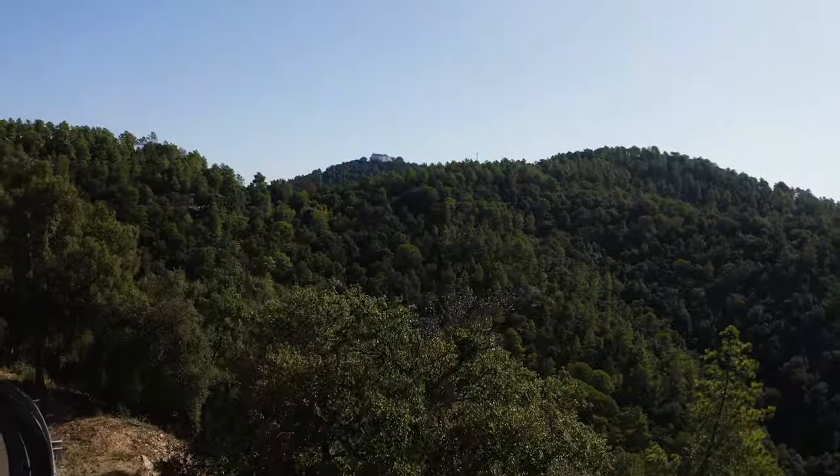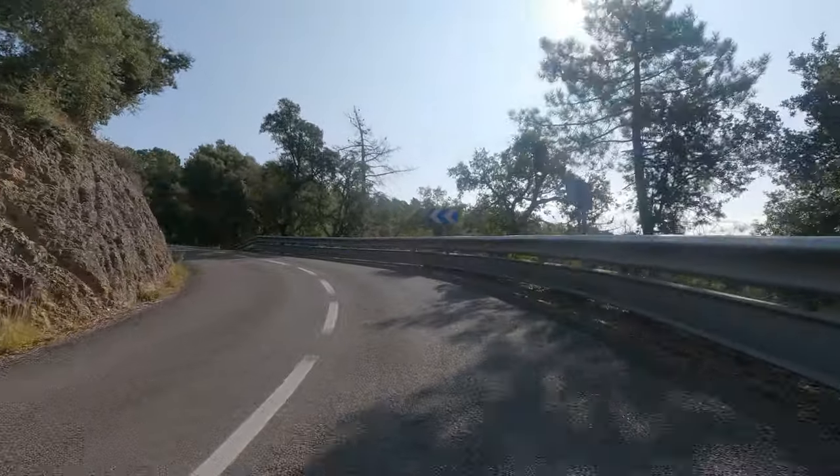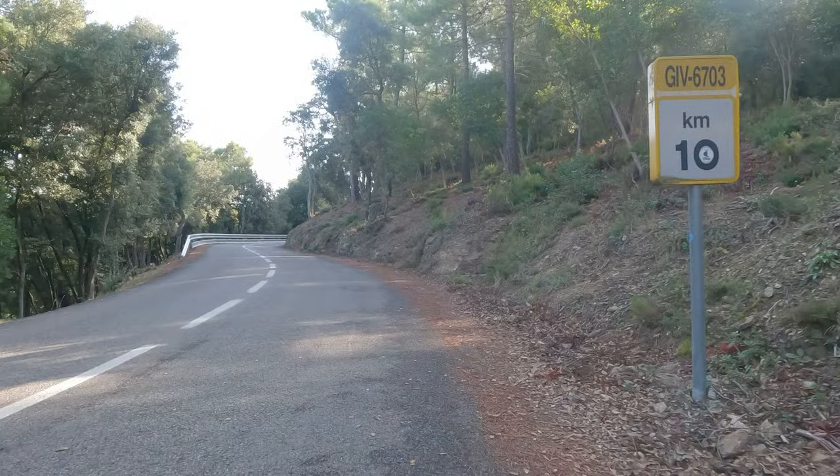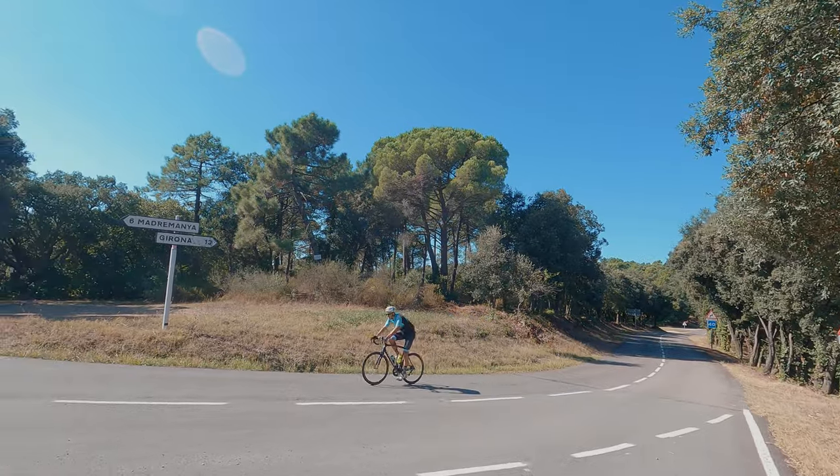The white building marking the summit can still seem distant at this point. But a few more turns and a final effort quickly brings up the 10km sign. From here, it's one more curve and a couple of hundred metres — and suddenly you've made it.